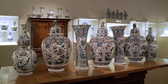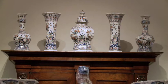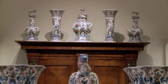Sets of vases, or garniture sets, would have found their origin around 1680, 1690, and they were originally made to adorn cupboards, fireplaces, and those kinds of things.